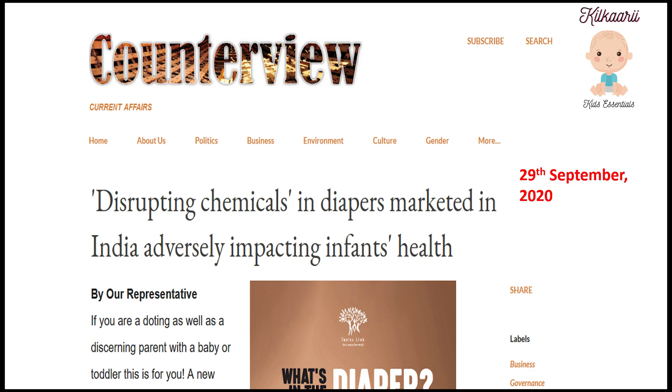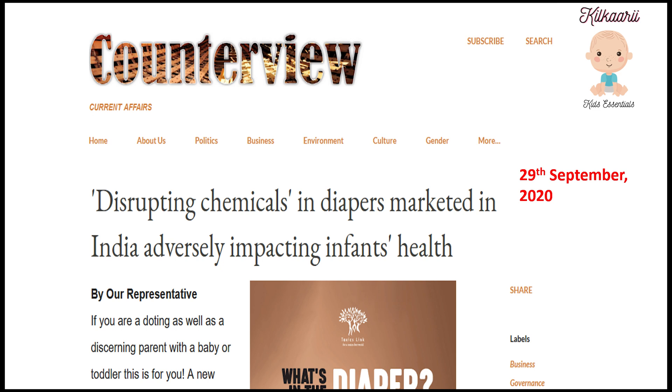I am sharing with you some recent research papers and journals where BPA and phthalates are discussed. A lot of research is done on these topics, so if you want to do a deeper study, please do visit those journals.